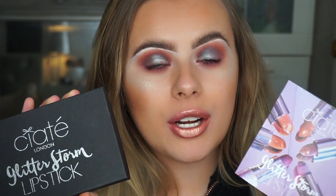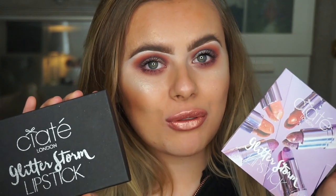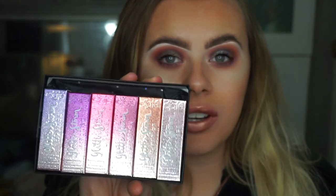If you're new to my channel, I have actually done a Glitterstorm eyeshadow palette review by Ciate London, and this is a lipstick range which I have on my lips now. I have the six shades here and I'm going to be talking you through the finishes and showing you each individual shade one by one on my lips. I hope you enjoy the video — give it a massive thumbs up, make sure to subscribe down below, and let's get on with the video.